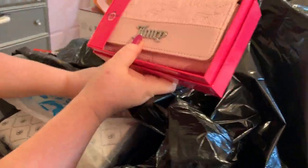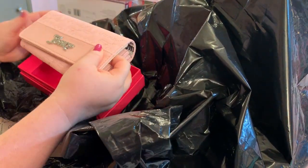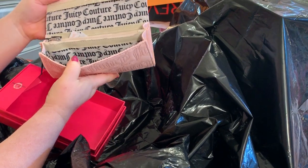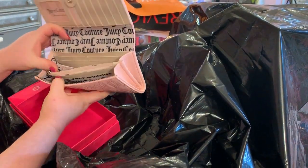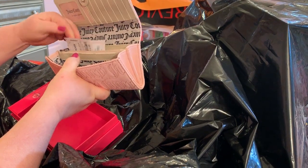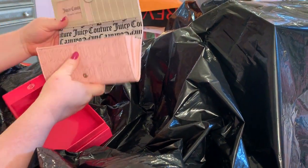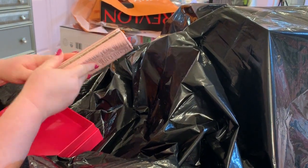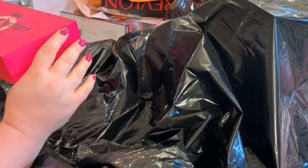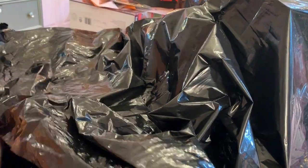A Juicy Victoria wallet - that is cute! Oh yeah, that is nice. I love the lining. Yes, that is so cute. Gotta love Ross! And I like the box too. Well, you gotta have something to put it in.